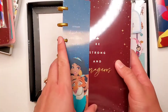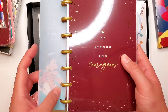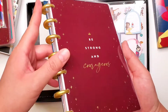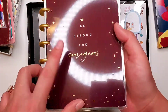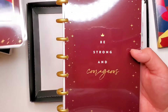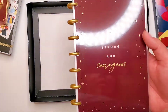So here's the planner itself with the bookmark with Jasmine and Raja on the front. It says 'Be Strong and Courageous.' It's got these plastic gold discs, and the cover is in this nice burgundy color that goes with the classic.